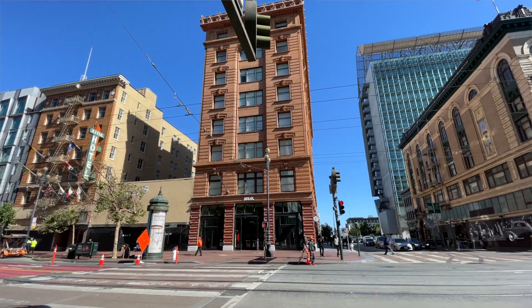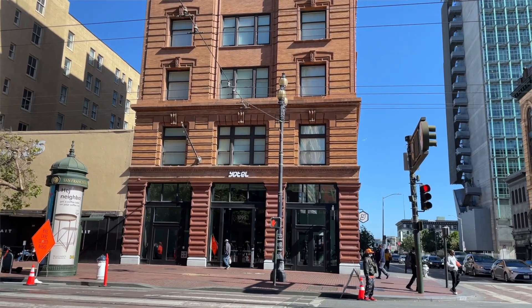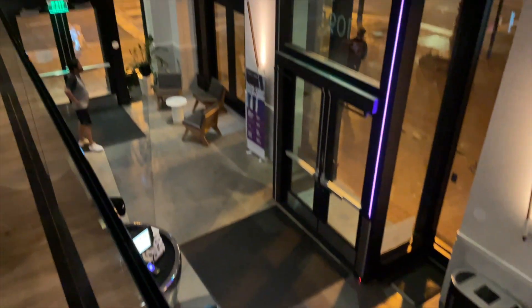This Yotel is in a kind of dodgy area. My Uber driver dropping me off late at night said, 'Oh darling, are you staying here? This is not such a nice area — watch out for yourself.' It's called Tenderloin. But the hotel itself couldn't have felt more safe. The doors are always locked so you have to use your key card to get in, and there is always a security guard and someone on the front desk 24/7.